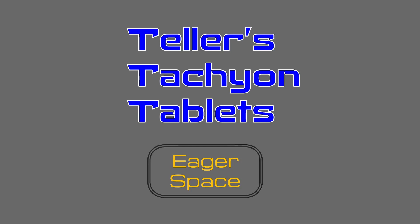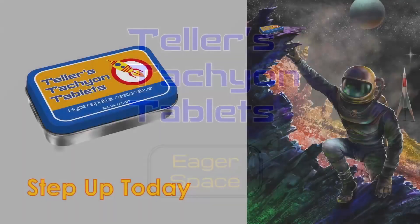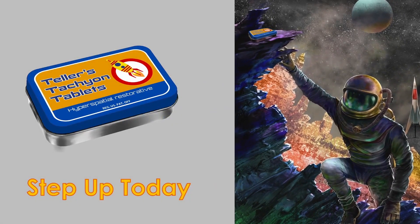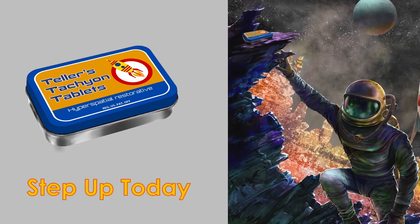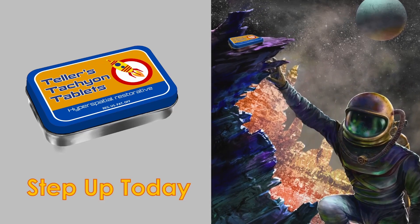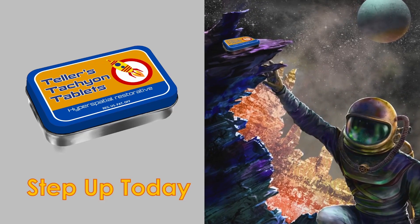Teller's Tachyon Tablets is a proud sponsor of Eager Space. Worn out after a long day of asteroid mining? Frazzled by FTL fatigue? Step up today to Teller's Tachyon Tablets, the premium hyperspatial restorative.